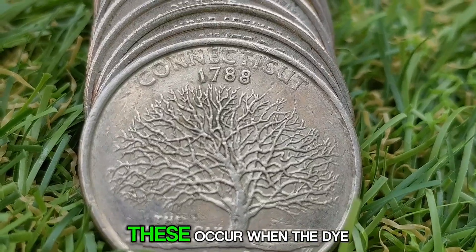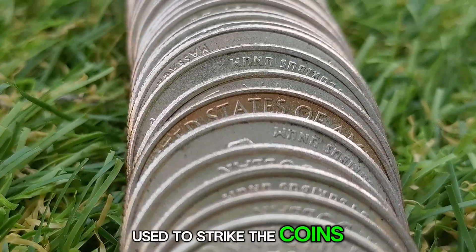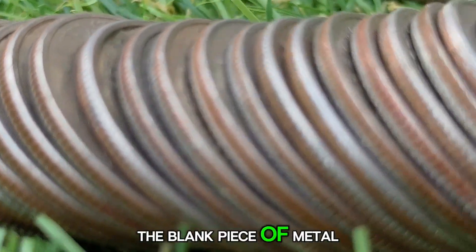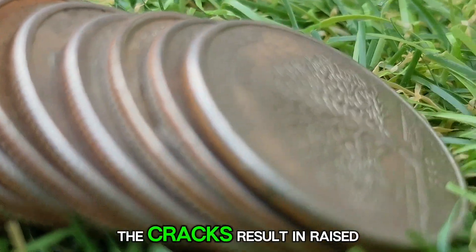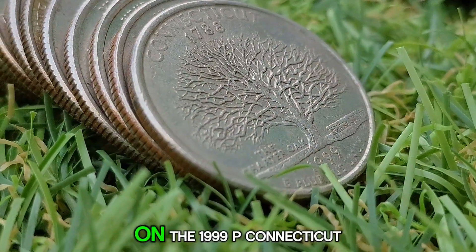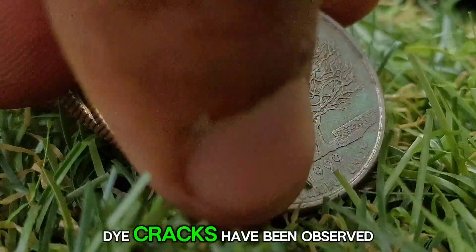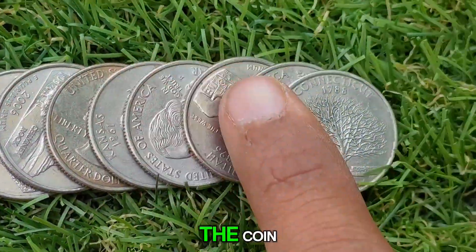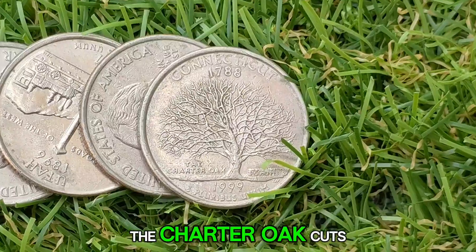Die cracks occur when the die used to strike the coins develops cracks due to repeated use or wear. When the die strikes the planchet — the blank piece of metal that becomes the coin — the cracks result in raised lines or patterns on the coin's surface. On the 1999 P Connecticut Quarter, die cracks have been observed on both the obverse and reverse sides, often near the edge of the coin or along the branches of the Charter Oak.